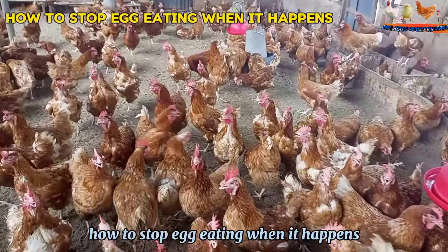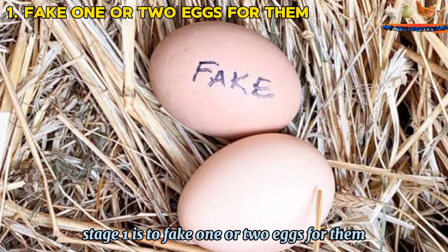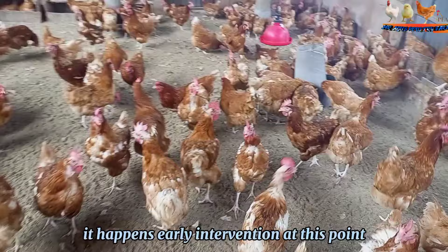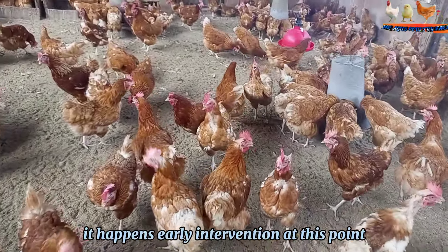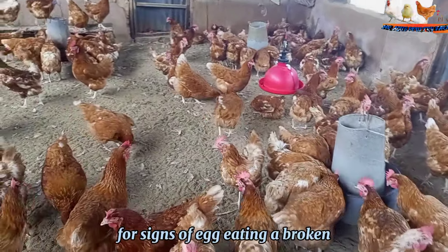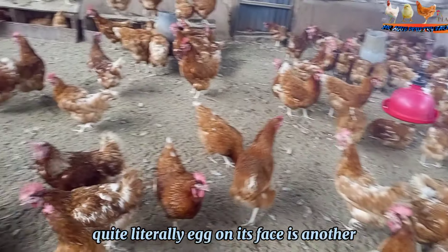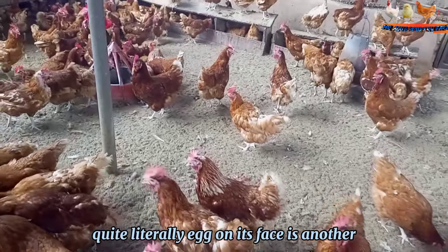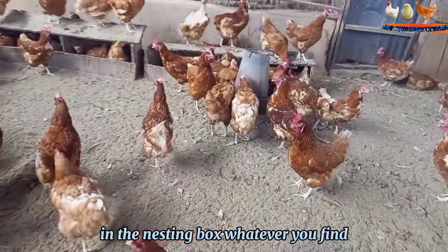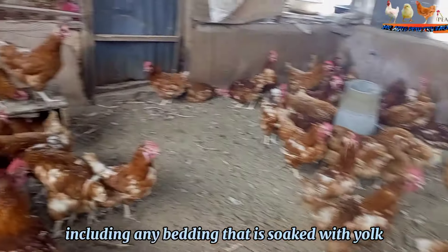How to Stop Egg Eating When It Happens. Stage 1 is to fake one or two eggs for them. At some point, one of your chickens is probably going to eat an egg — it happens. Early intervention will help keep egg eating from becoming a habit. Keep an eye out when you collect eggs for signs of egg eating: a broken, partially eaten egg is a good sign; a chicken with, quite literally, egg on its face is another. But all that might be left is a damp spot in the nesting box. Whatever you find, clean out the remains of the eaten egg completely, including any bedding soaked with yolk.